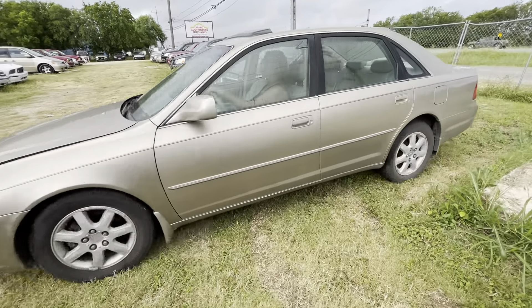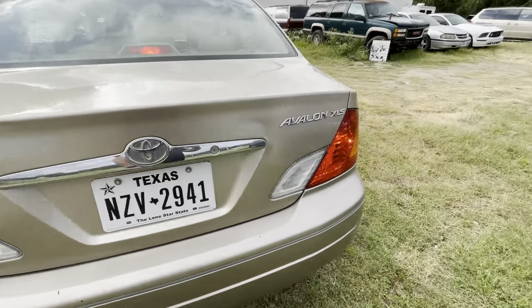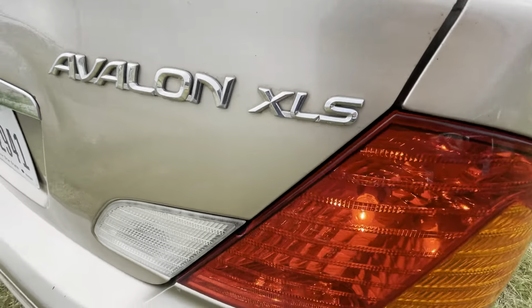Hey everybody, today we're here at Alamo Auctioneers. We have a 2002 Toyota Avalon — it is the XLS trim.